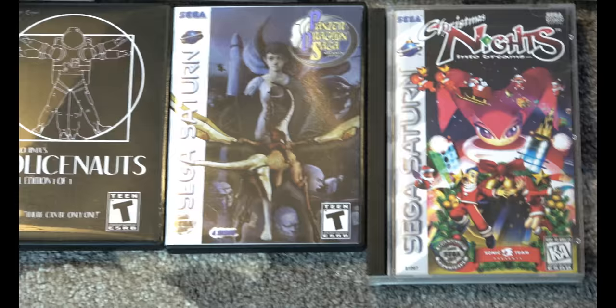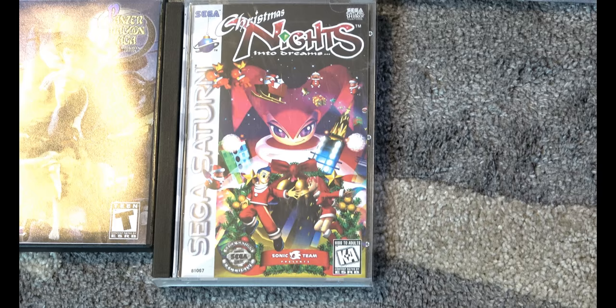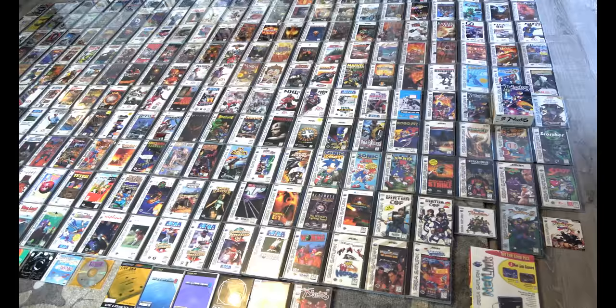Some other aftermarket — this is a case made for Christmas Nights, and there are other aftermarket things you can pursue. This is kind of cool; someone made this and it's awesome. It was gifted to me, so thank you.